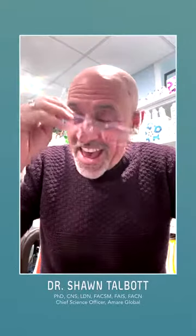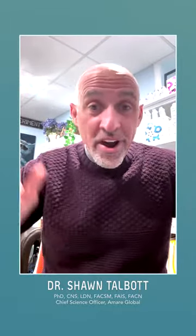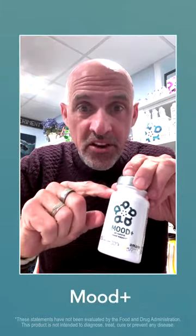Hey everybody, it's Dr. Sean. Have you ever had one of those days where the you-know-what hits the fan? Well, I'm here to help. Or more specifically, Mood Plus is here to help.